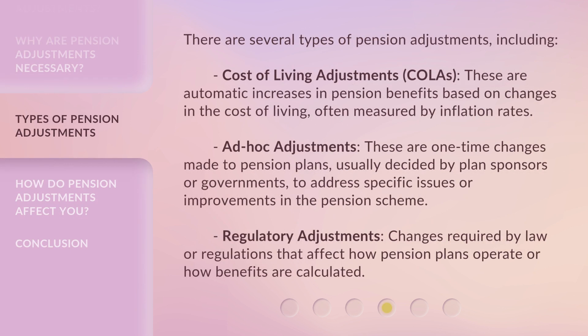There are several types of pension adjustments, including cost-of-living adjustments, or COLAs. These are automatic increases in pension benefits based on changes in the cost of living, often measured by inflation rates.